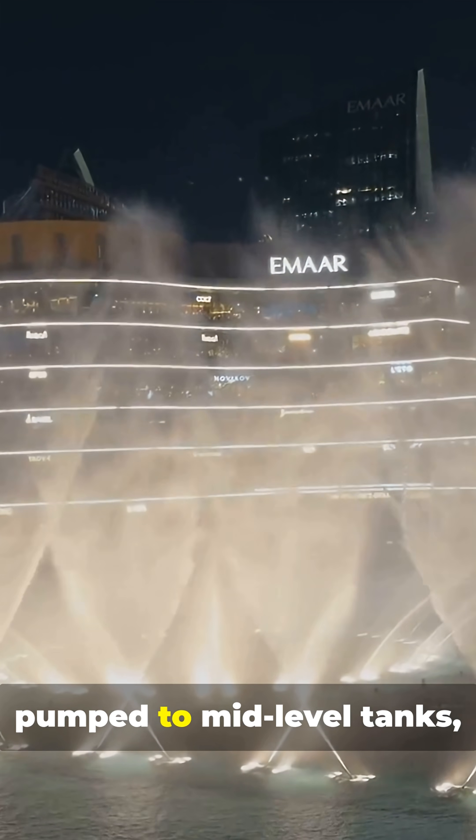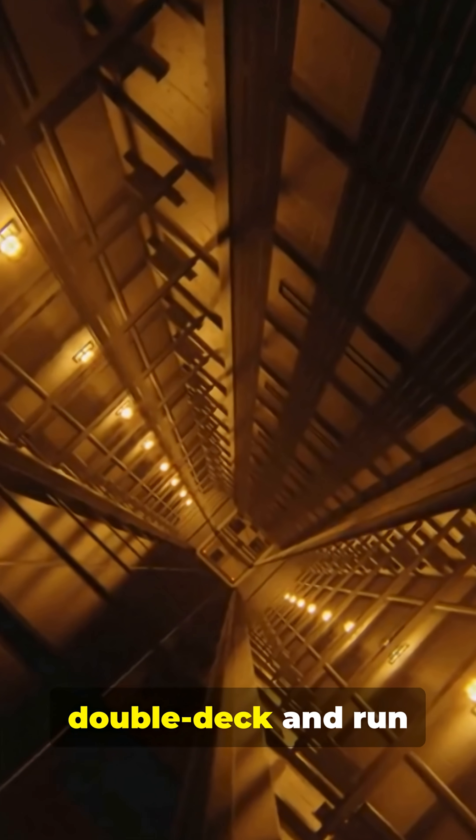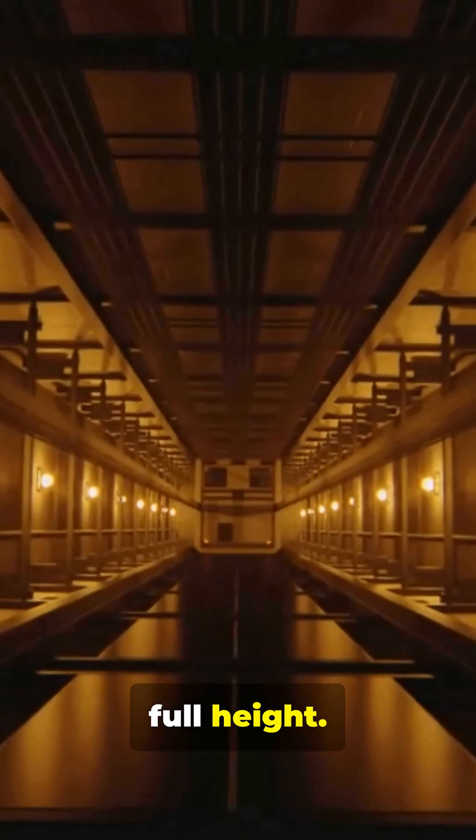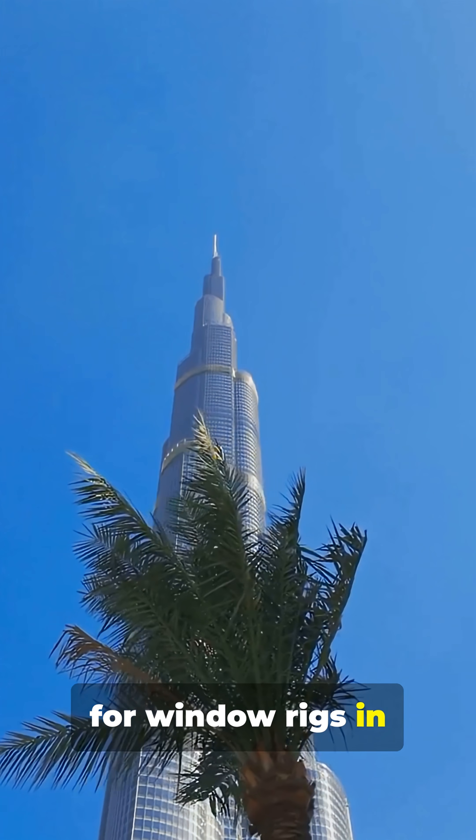Water is staged — pumped to mid-level tanks, then re-pumped upward in steps. Elevators are double-deck and run at about 10 meters per second, and no single elevator runs the full height. Maintenance uses telescoping spires and hidden tracks for window rigs in the crown.